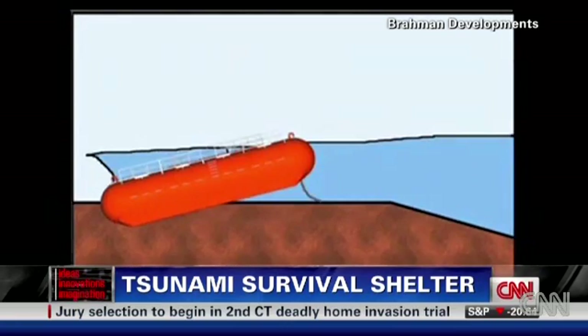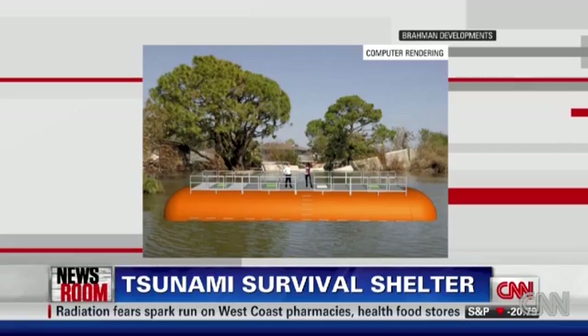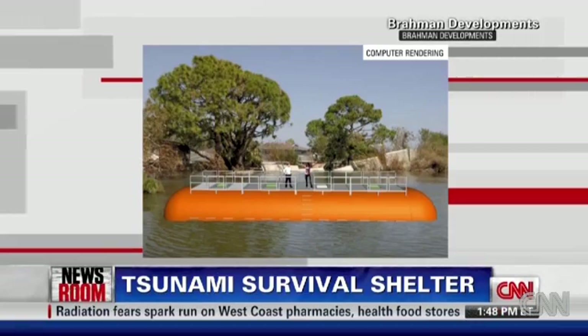Here's a computer rendering of the STATIM after the storm hits — it floats on top of the water. I want to talk to Miguel Serrano, the inventor of this system. He joins me live from San Juan, Puerto Rico. This is remarkable if it were to work. First of all, how many people can get inside one of these units? It's sized for approximately 50 to 70 people.